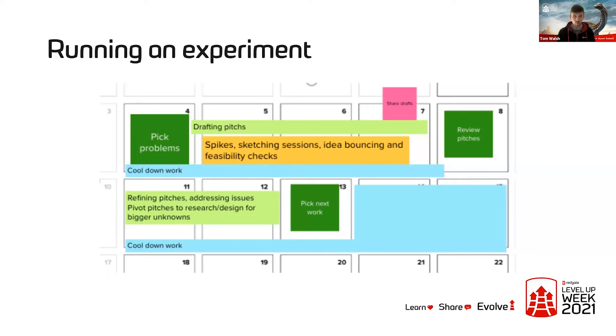Based on that, we did a book club and decided to run an experiment using the technique. This is what the first couple of weeks looked like. On the first day, we chatted about what problems we actually wanted to try and solve. We then spent the next three days drafting pitches for those problems. On the Friday morning we got together and reviewed all those pitches. Any issues identified were addressed and pitches were refined at the beginning of the second week, and then we decided what we were actually going to build in our first build cycle.